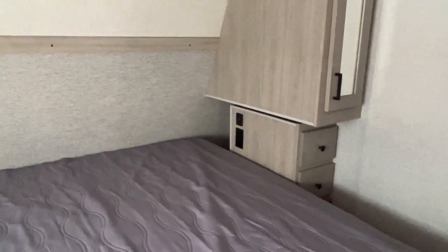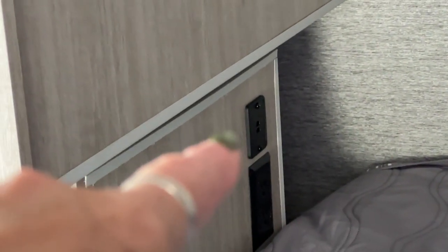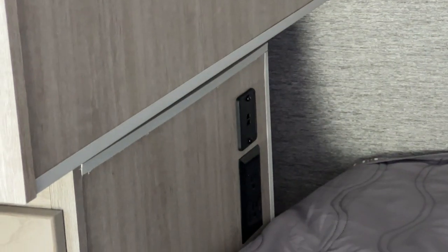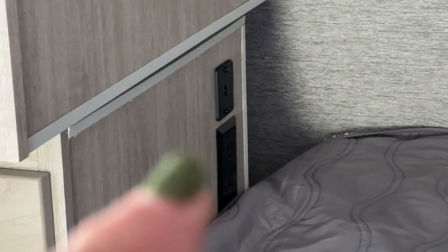We also have these neat little storage cubbies on either side of the bed for cell phones, CPAP, or whatever you need to store at night. They also have USB chargers on each side and plug-ins on each side to conveniently charge whatever items you need to charge in the evening.